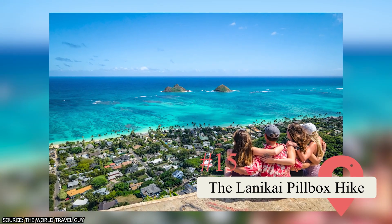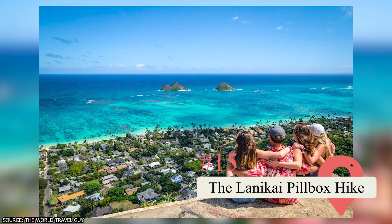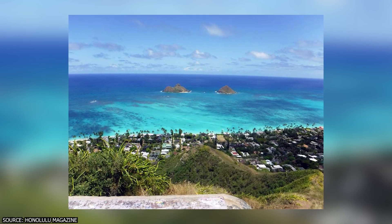15. The Lanikai Pillbox Hike. This 1.8-mile hike takes 60 to 90 minutes to complete and is considered moderate to hard difficulty, but the picturesque views of Lanikai Beach and the Mokulua Islands it provides make the trek worth it.